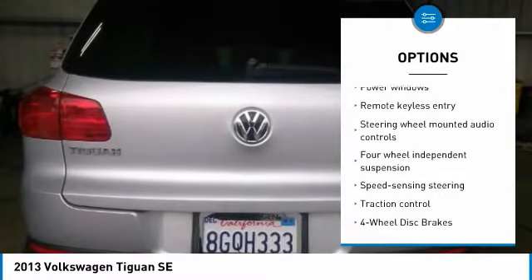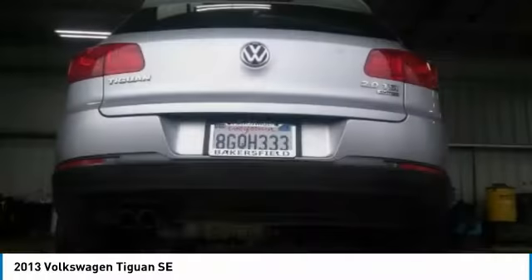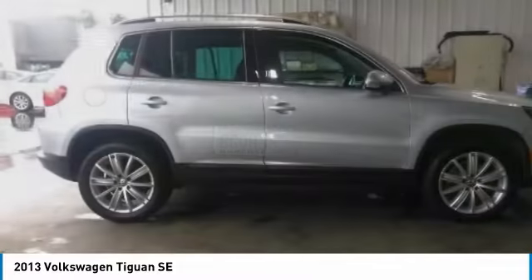Four wheel disc brakes, eight speakers, security system, electronic stability control, CD player.